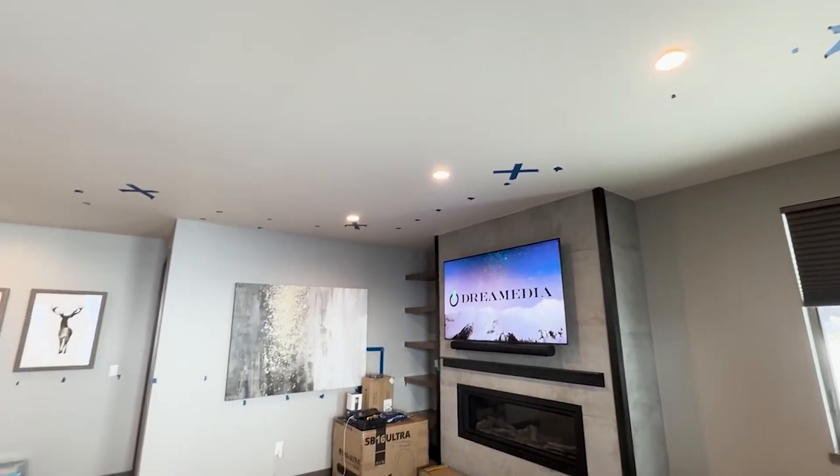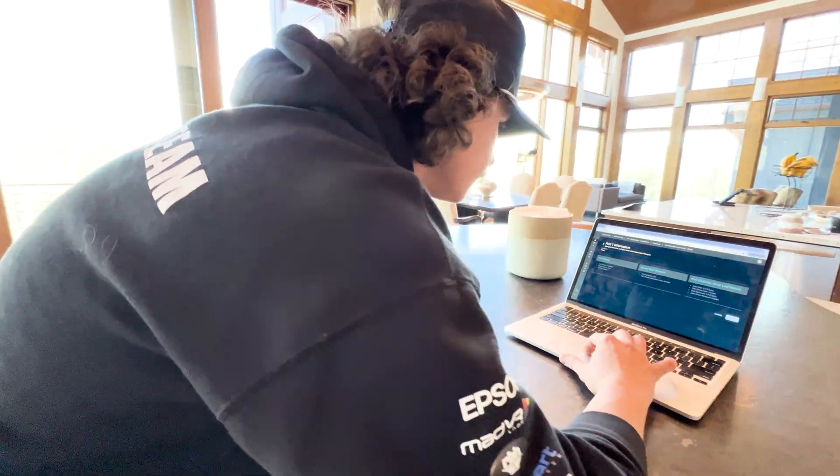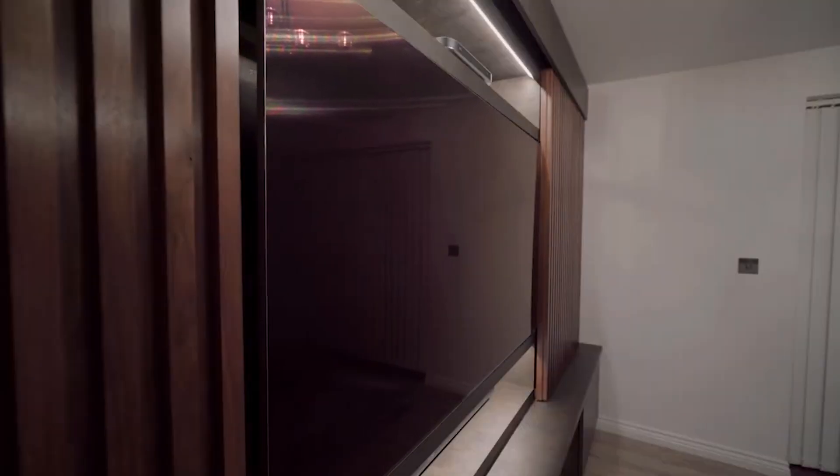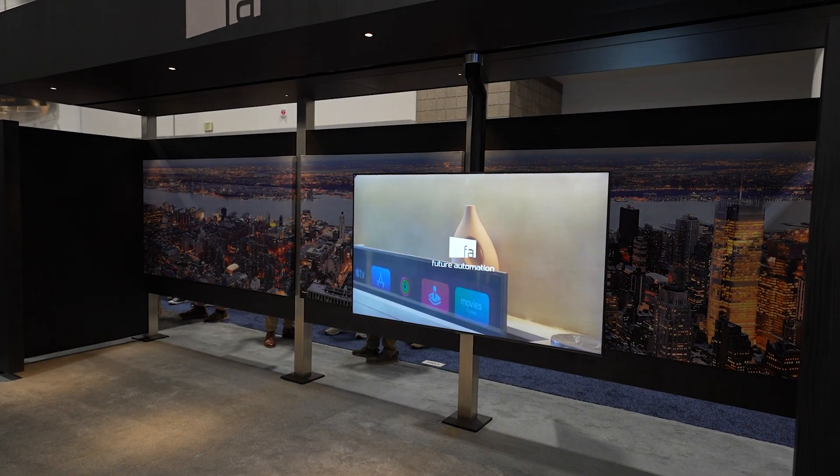We are a dealer for Future Automation. They're doing all kinds of custom, fun stuff like this around the country for clients in fully high-end builds. We're going to talk about exactly what Future Automation is doing to make this TV able to rotate, twist, spin — basically manipulate the TV to fit any situation.